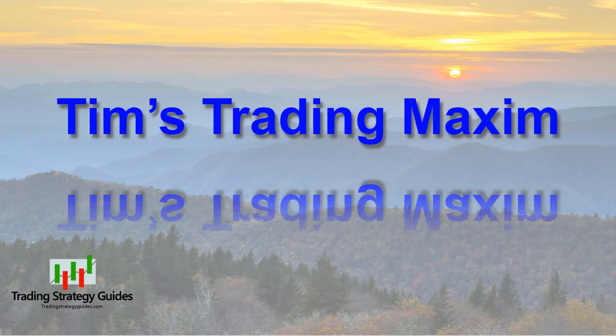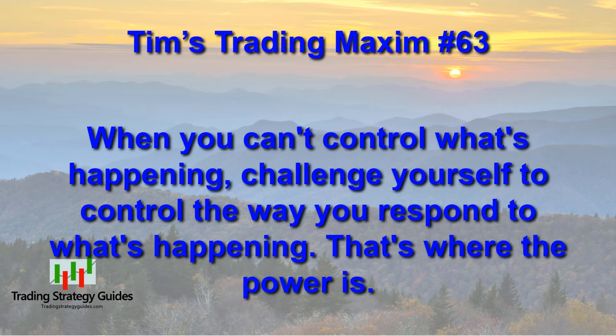A maxim is a general truth, fundamental principle, rule of conduct, or a proverbial saying. The purpose of my maxims is to motivate discipline in trading as well as other areas of my life. I suggest you start your own list of maxims. Today, Tim's Trading Maxim number 63: When you can't control what's happening, challenge yourself to control the way you respond to what's happening — that's where the power is. In trading, you have absolutely no control over what the market does. You can only respond to what the market is doing. Reacting is a thoughtless move and will often get you in trouble. Responding is where you take a second to collect yourself and then do whatever is appropriate for the situation. I challenge you to take a beat to think about what's happening before you respond.